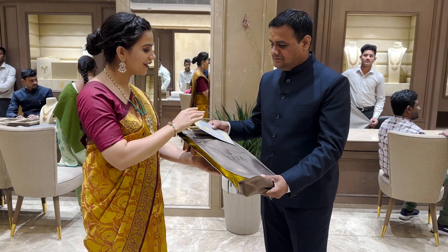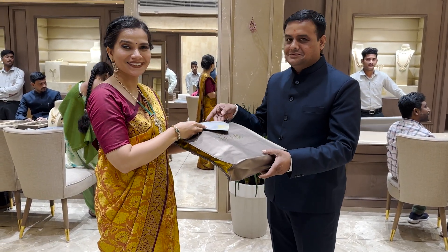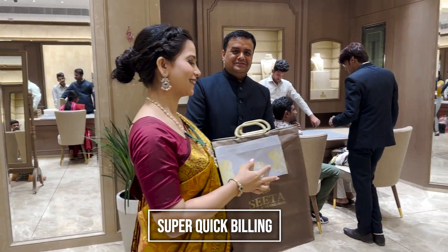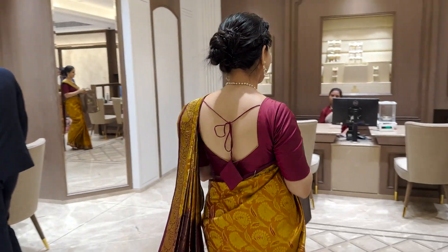Once the selection is done, billing is also done very quickly for the customers to make the shopping experience hassle-free. I totally love this bridal collection, the shopping experience, the hospitality and the luxurious looks and feel.